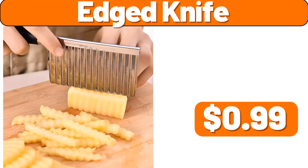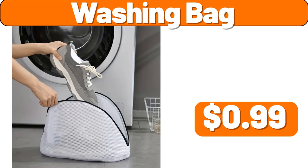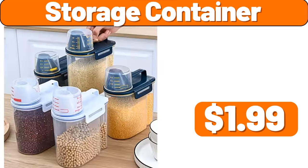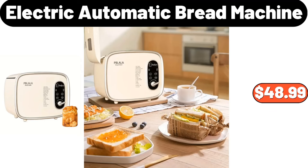Edged Knife, $0.99. Crofton Mini Aluminized Steel Bakeware, $3.99. Washing Bag, $0.99. Storage Container, $1.99. Bacon Grease Container, $1.99. Electric Automatic Bread Machine, $48.99.